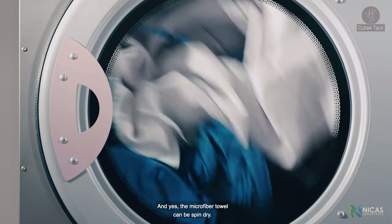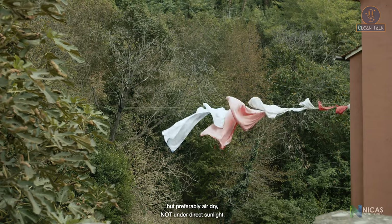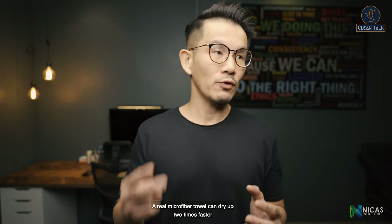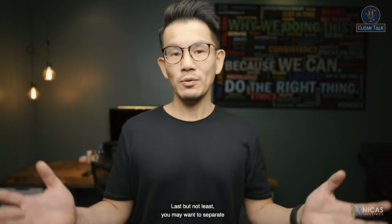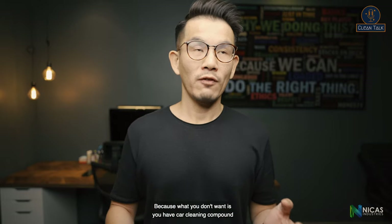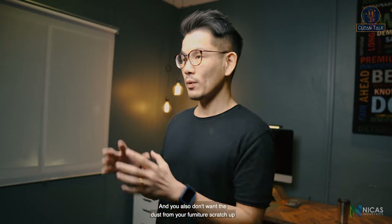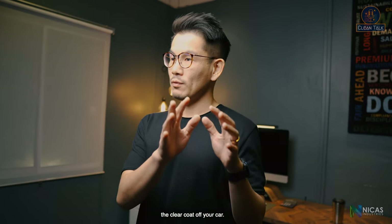The microfiber towel can be spin-dried, but preferably air-dried — not under direct sunlight. Last but not least, you may want to separate your household microfiber towels from your car wash microfiber towels, because you don't want car cleaning compound mixing onto your furniture, and you don't want dust from your furniture scratching up the clear coat of your car.